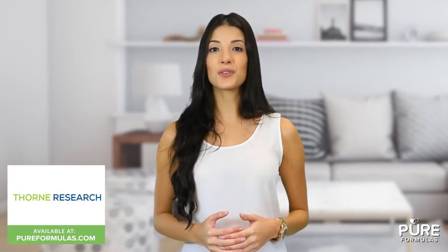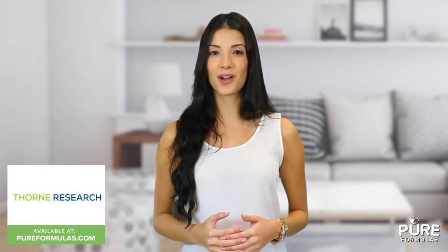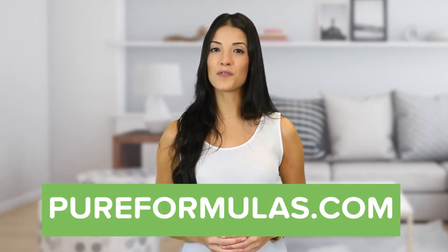Thorne is a trusted partner in supporting worldwide wellness with high quality dietary supplements for over 30 years. Their mission is to enhance people's lives with safe and pure products. To get more information about this product, visit our website at pureformulas.com and enter Citrumins 2 into the search bar.